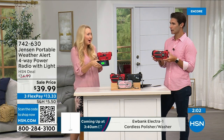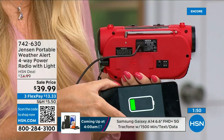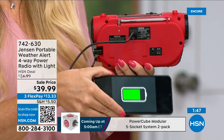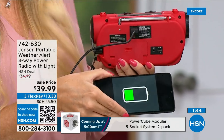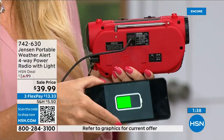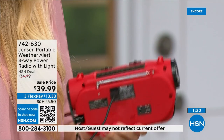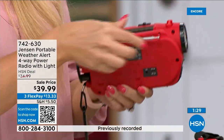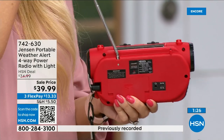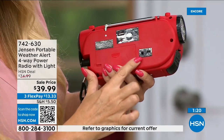Cell phone towers go down, you don't have signal, your phone dies — this gives you the information you need to decide if it's safe to stay or go. There's also a USB port on the back to partially charge your phone from the Jensen's built-in battery. A telescoping multi-directional antenna pulls in radio stations more effectively. There's a headphone jack for private listening too, whether for AM/FM radio or alert monitoring without disturbing the family.